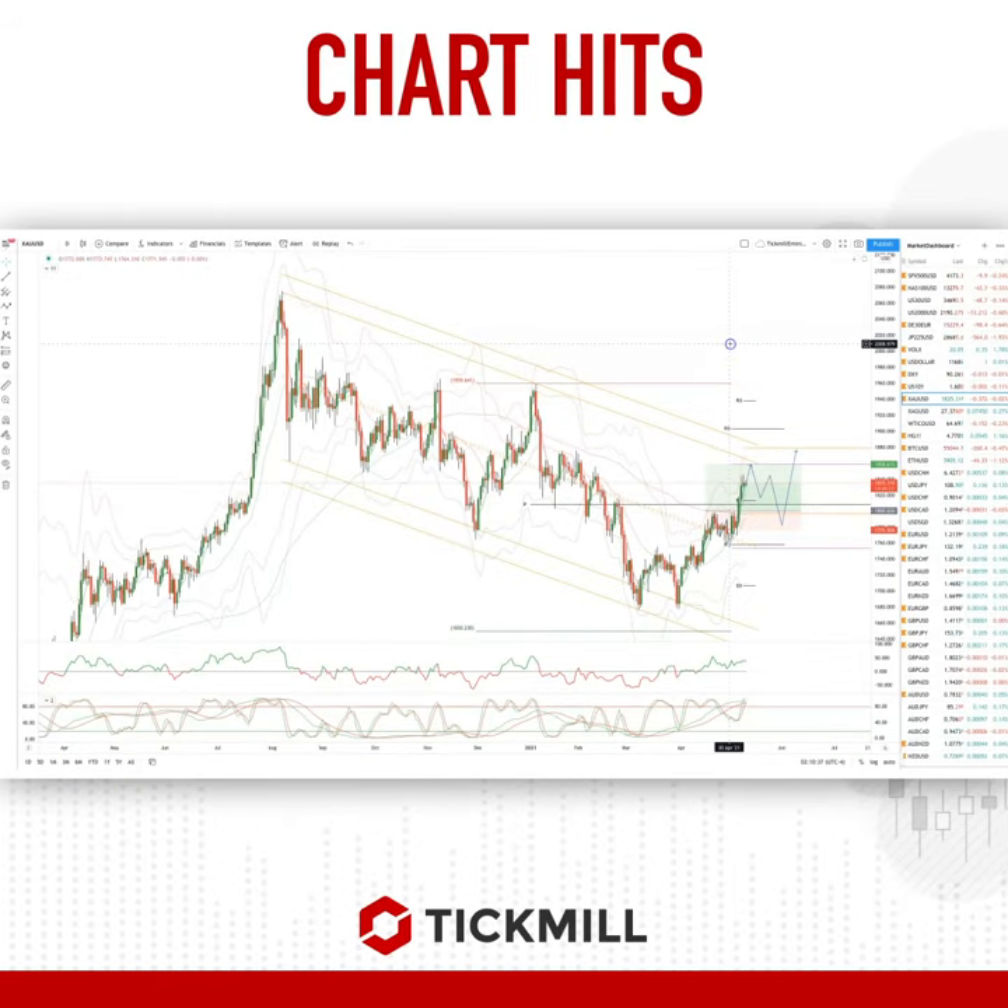Welcome traders to the Tick Mill chart with me Patrick Munner. I want to draw your attention to gold on the daily timeframe. As per the last update, the long positions through the 1800 level are running some nice profits now — about 40 to 45 points.